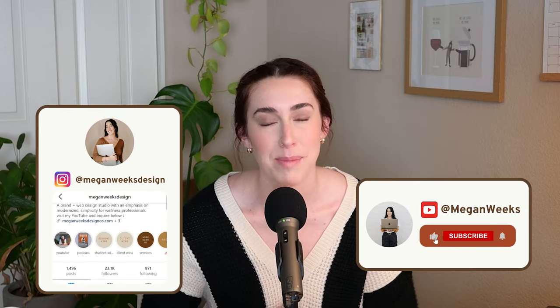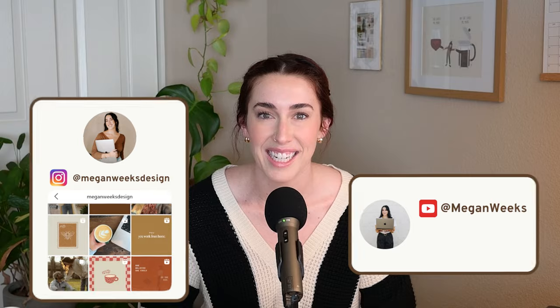If you want to know what I put in my client branding guidelines, then this video is for you. Hey everyone, welcome back to my channel. My name is Megan. If you have not been here before, thank you so much for being here. I want to jump right into this video because I have so much to share when it comes to branding guidelines for your clients.